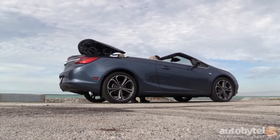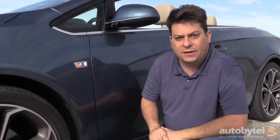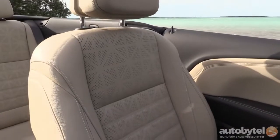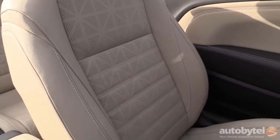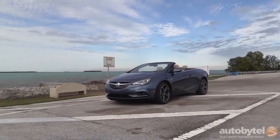The first thing I want to point out is that fender-mounted turn signal repeater — and it is a sure sign that you are driving a European car. That's the secret behind the Buick Cascada. It was actually developed by Opel, which is General Motors' European division. They made a lot of changes to make it more Buick-like: a much nicer interior and a more compliant ride. But the bones of this car are German, and it drives accordingly.